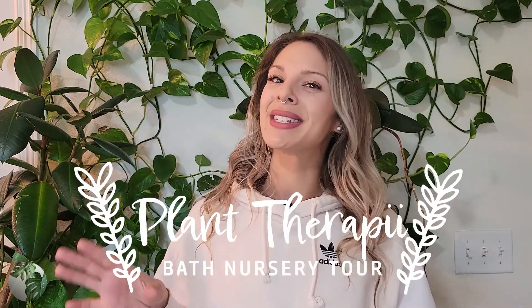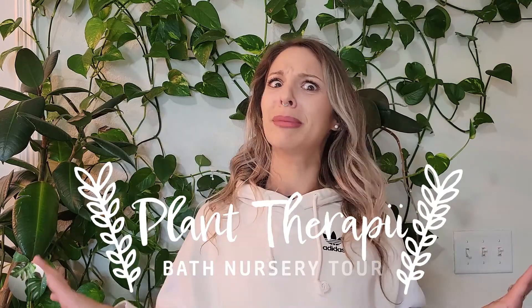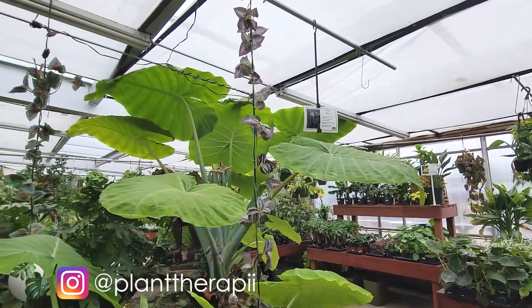Hey guys, welcome or welcome back, I'm Madison and today I want to take you on a tour of a really cool nursery in Fort Collins, Colorado called the Bath Garden Center and Nursery. They always have tons of cool stuff and it's pretty big on the inside, so we're going to try and make it all the way around — let's head out and see what they have.